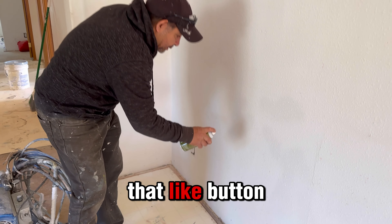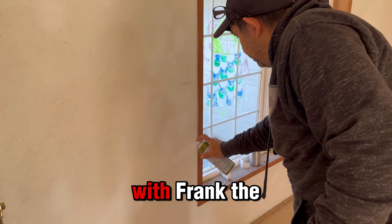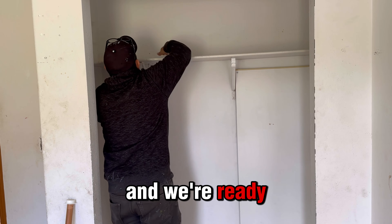Welcome back to the channel, Frank the Handyman. Today we're back at the trailer and we're gonna make a lot of fixes. We're gonna get ready with the walls, start adding the finish, and also get this deck in the back of the house ready to be repaired. Stay close, please subscribe, and remember to hit that like button. You are with Frank the Handyman and we're ready to start.